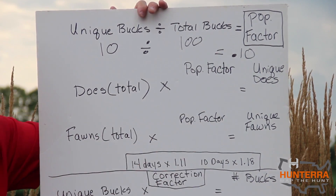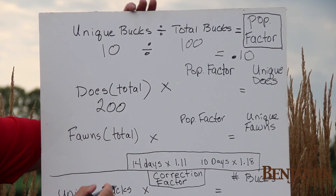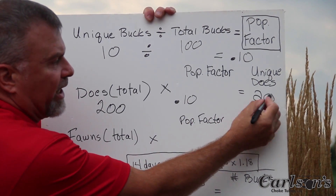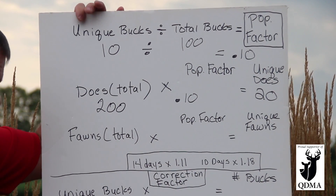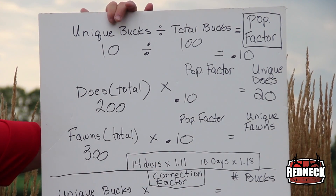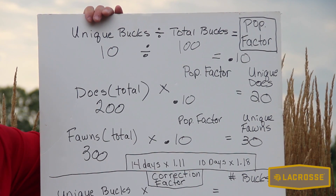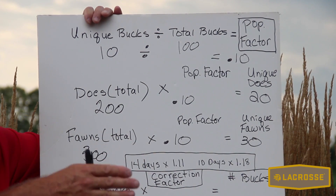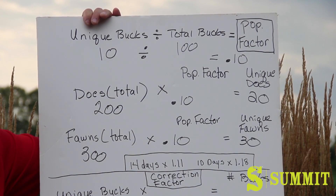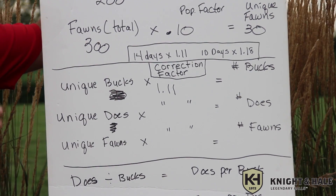That number is really important because we're going to apply it to our does and fawns. In this example, let's say we also had 200 doe pictures. We apply our population factor of 0.10 and come up with 20 unique does. With fawns, let's say we had 300 fawn pictures — times the population correction factor of 0.10 gives us 30 unique fawns on the property. When looking at your photographs, if you're not 100% sure whether to identify a deer as a fawn or a yearling, throw it out. When in doubt, throw it out — it keeps your results much more accurate.